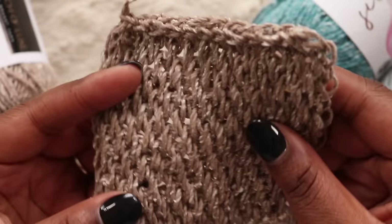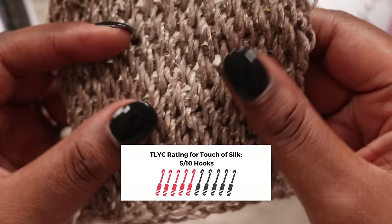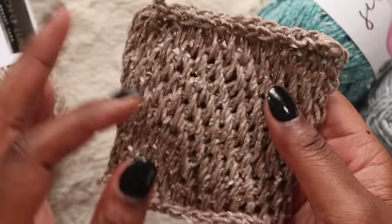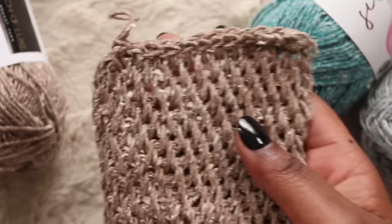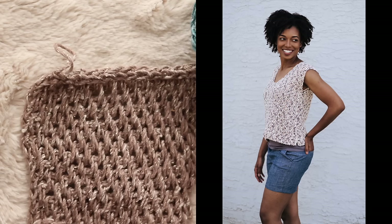I'll give Touch of Silk a respectable 5 out of 10 hooks. There is potential if you know what to do with it. Lean into that ropey texture and don't be afraid to use it for wearables, bags, and even some home decor projects. Unfortunately this isn't likely to be a yarn I'll keep in my stash — the very limited color palette of just 8 shades and the unpleasant crochet experience takes Touch of Silk over the edge for me. But if I was to put Touch of Silk to the test, it would be with my summertime tank — the breathable fabric would be a great fit for this relaxed top.